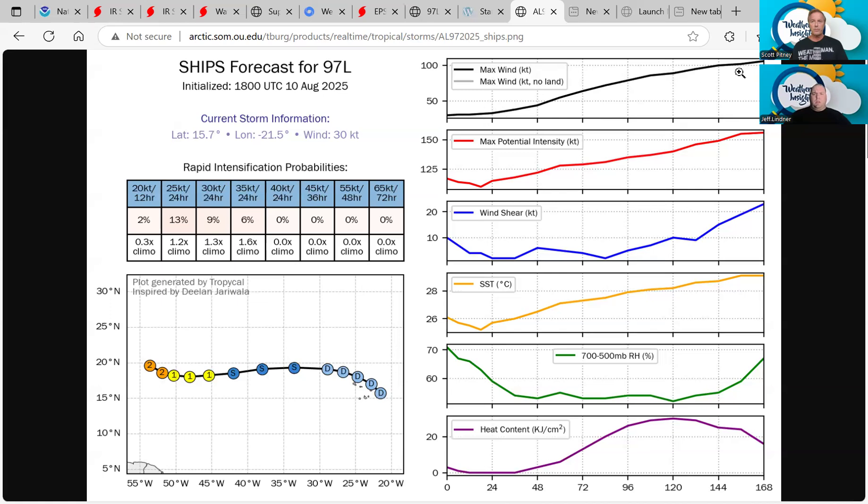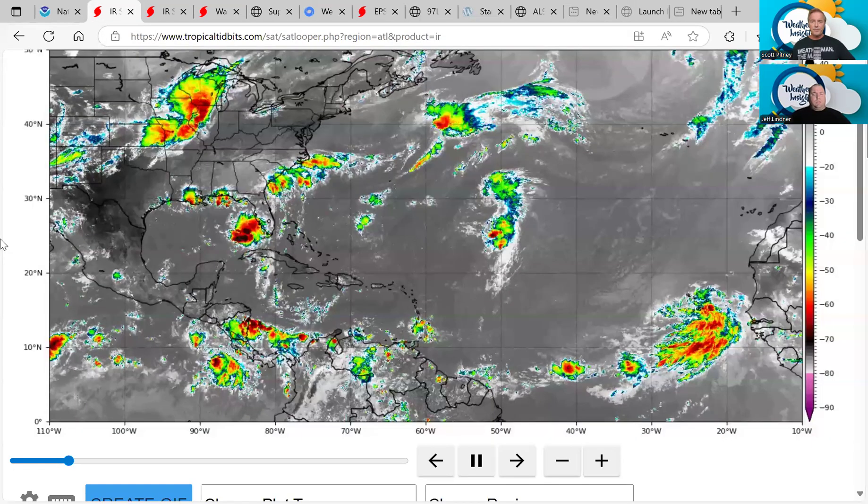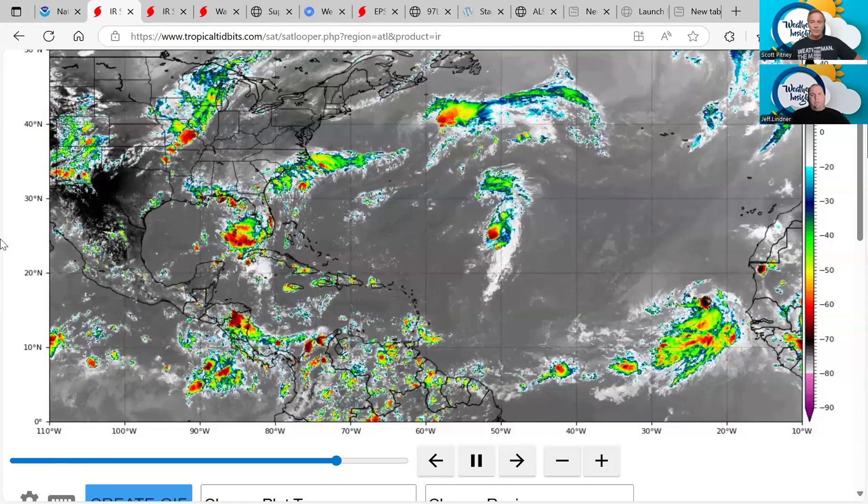No surprise that this brings the intensity up as it moves along — it's showing 100 knots by day four and five, so almost a major hurricane. There's a lot to deal with here, and this is something we're going to be tracking for the next seven to ten days.